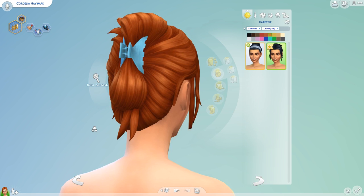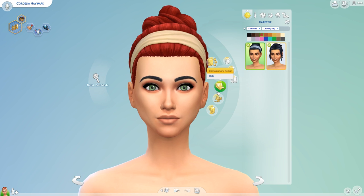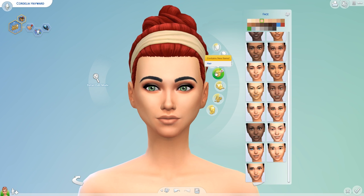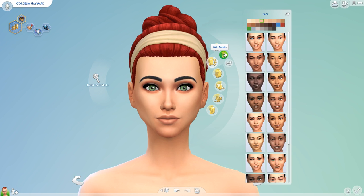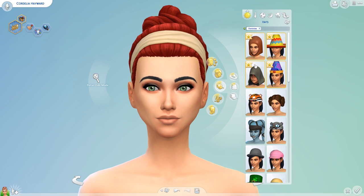I think I'm going to put this one on her — I really like this one on Cordelia. I kind of doubt we got skin details. No, we didn't. Let's go to hats and see if we got anything here. Nope. I highly doubt we got new makeup — that's just going to be my assumption with this.